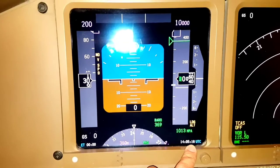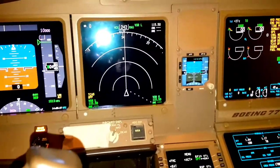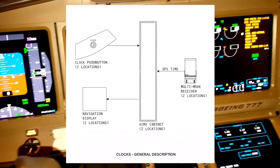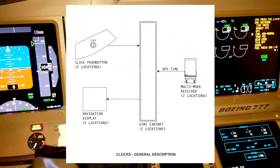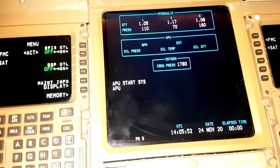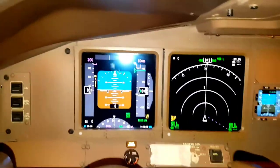You'll also get UTC timing on the primary flight display, at the bottom right corner. In the triple 7 there is no manual adjustment of date and time like in Airbus. In our triple 7-300, date and time data is received via GPS. The GPS signal goes to the MMR, the MMR provides date and time data to AIMS, and AIMS provides it to the display. Even after replacing the battery, once the GPS signal is acquired, it will show the current date and time automatically.